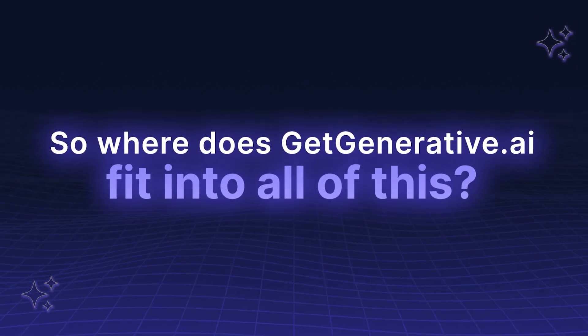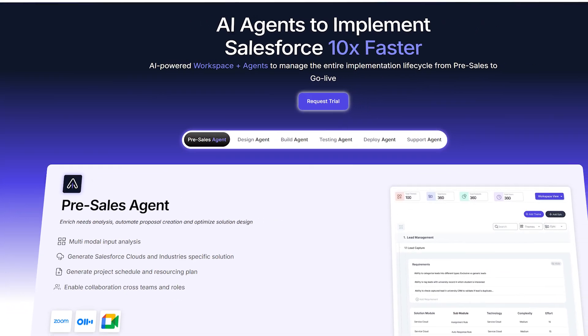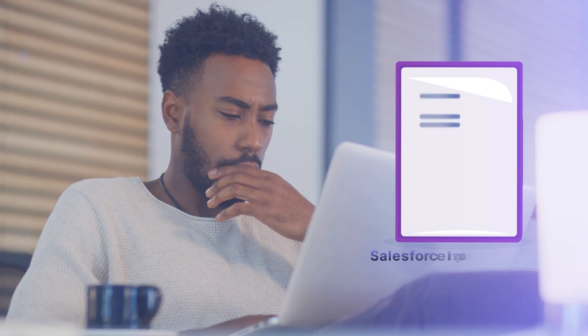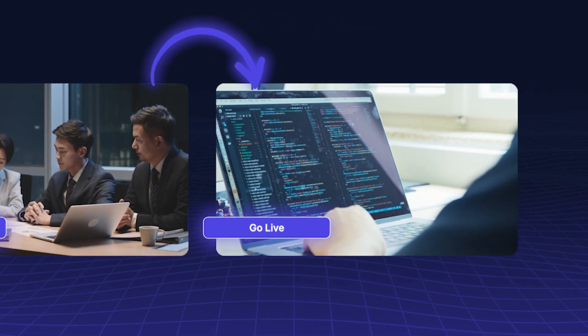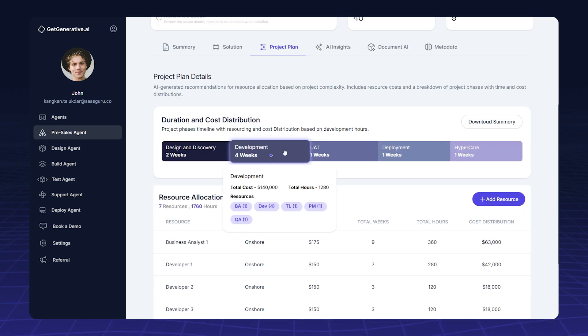So where does GetGenerative.ai fit into all of this? We created GetGenerative.ai for Salesforce professionals who want to design, build, and deliver with AI agents at every stage of an implementation — from early discovery to go-live and post-launch support. The platform is built to reflect how real consultants work.